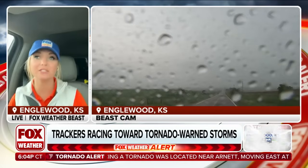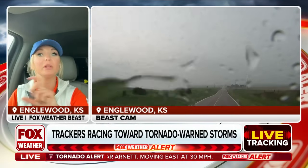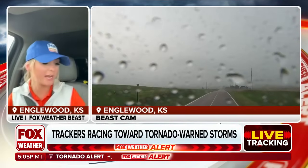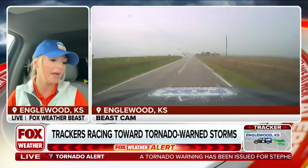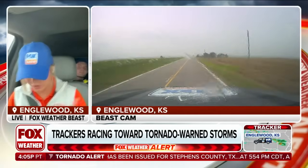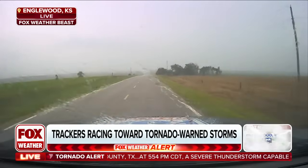Not a ton of rotation with this cell quite yet. This is that same cell that sort of split off from the original that's producing — or was producing at least — that confirmed tornado that was down and out towards Woodward. But you can see from our dashboard cam, we've got the rain starting to come down, a few hailstones. We are potentially going to be getting stuck into the larger hail core of this event.